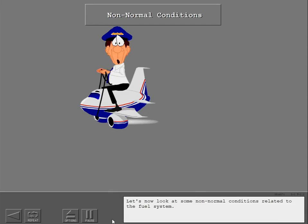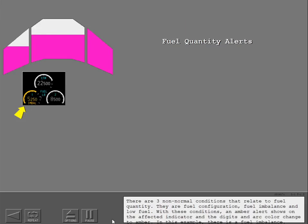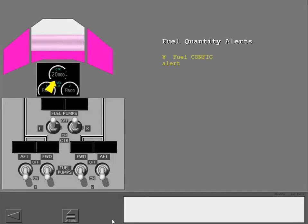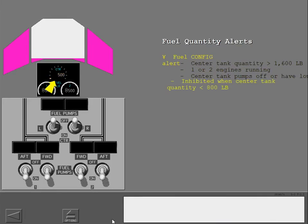Let's now look at some non-normal conditions related to the fuel system. There are three non-normal conditions that relate to fuel quantity: fuel configuration, fuel imbalance, and low fuel. With these conditions, an amber alert shows on the affected indicator and the digits and arc color change to amber. A fuel configuration alert is shown on the center tank if the fuel quantity in the center tank is greater than 1,600 pounds, at least one engine is running, and the two center tank pumps are off or have low pressure. The alert is inhibited when the center tank fuel quantity is less than 800 pounds.